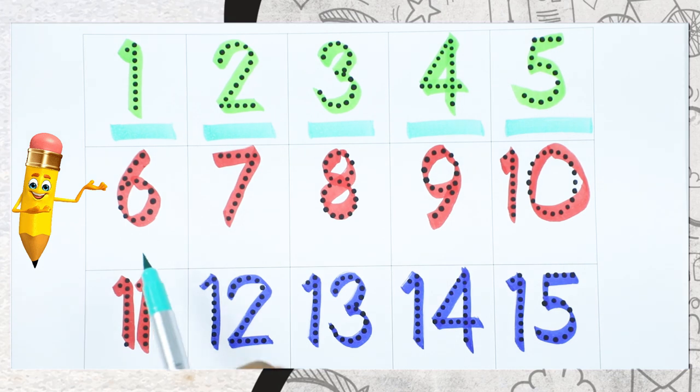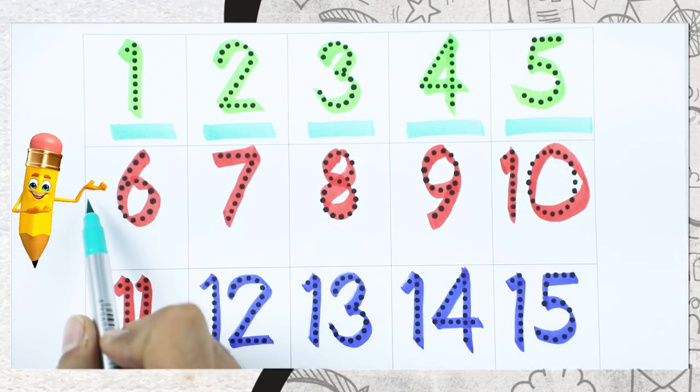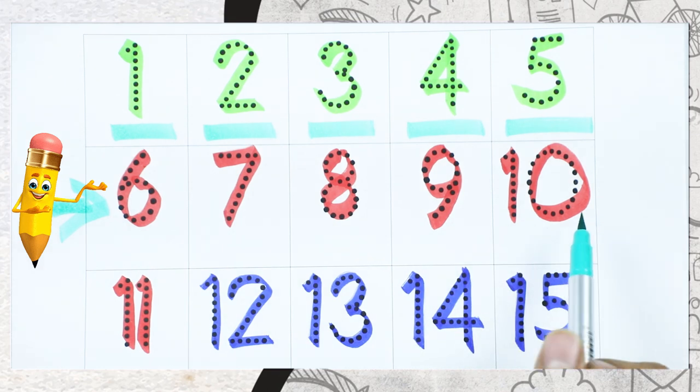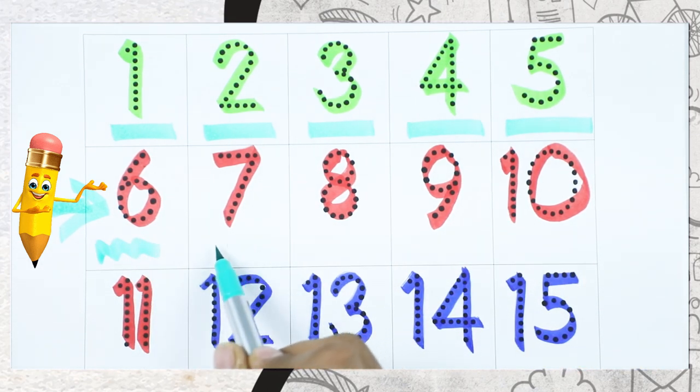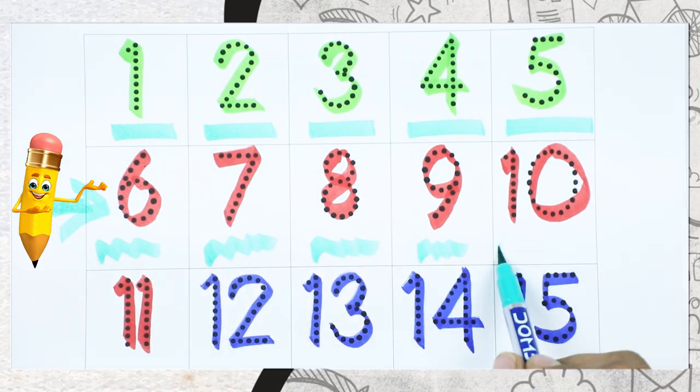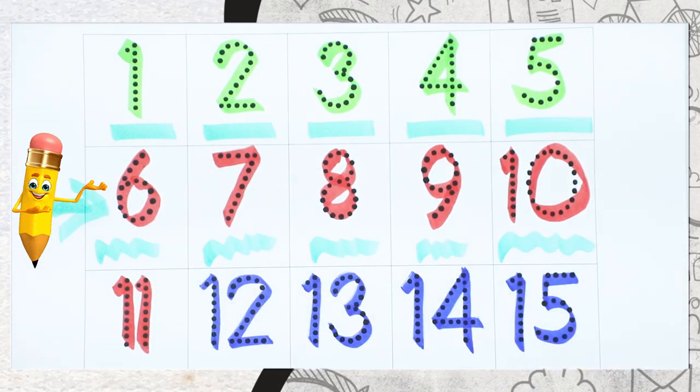And which color is this? This line with red color. Right. Number 6, number 7, number 8, number 9, number 10. And also with red color it is number 11.